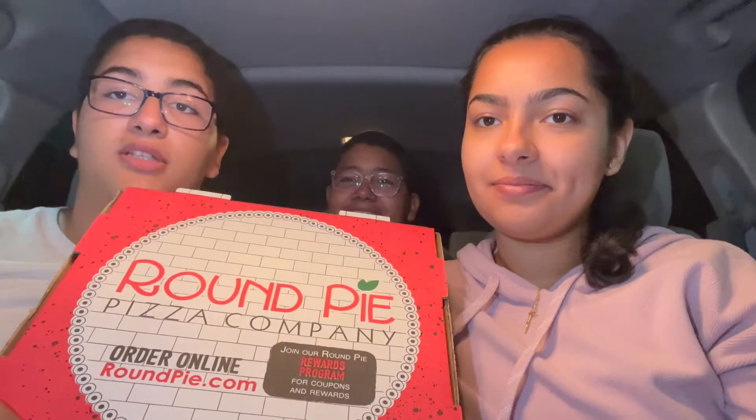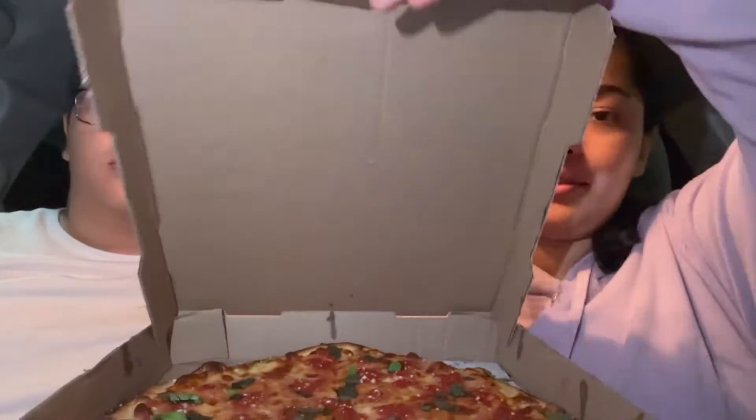Hey guys, welcome back to our YouTube channel! Today we're at the grand opening for Round Pie Pizza in Staten Island, New York, and we're going to taste it out and see how it is. Here's what the pizza looks like — it smells so good and looks really good too. They drizzled some olive oil, some basil, and some parmesan when it came out of the oven.